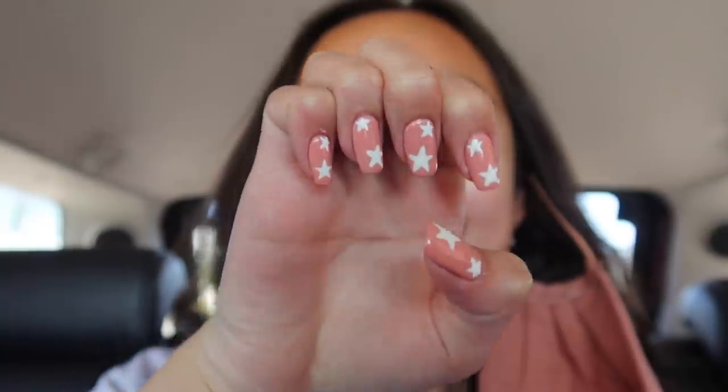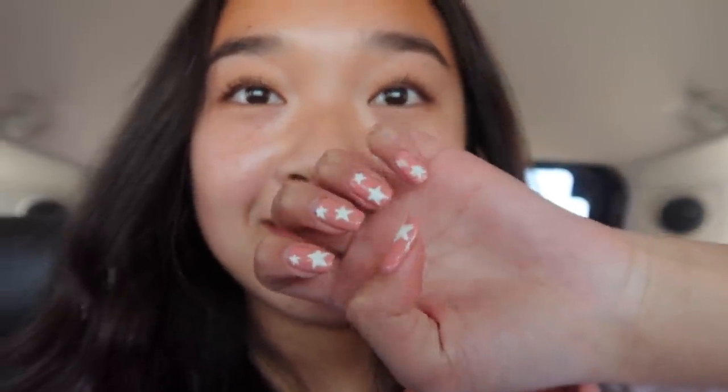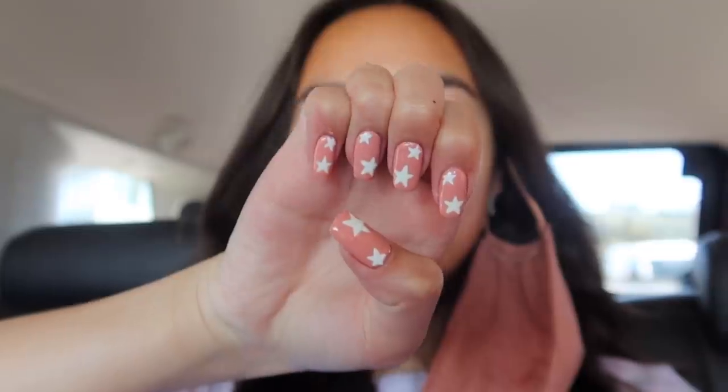My nails are done — this is what they look like, they're so cute! My nail tech didn't even have a stencil or anything, she just did it by hand. I'm amazed. Here's the other hand — they're so close to the inspo pic. I'm so happy with them, I love them so much.